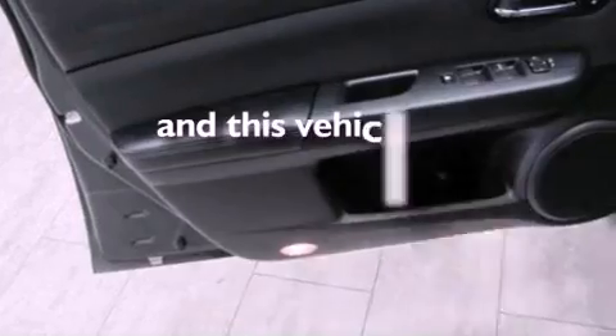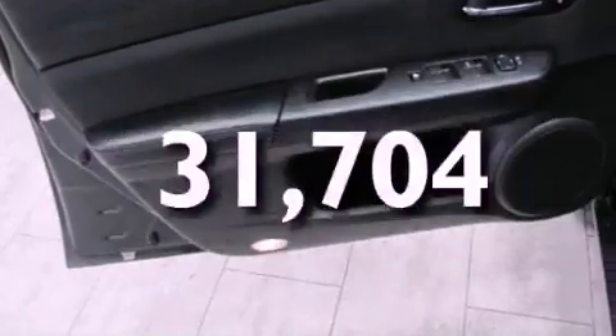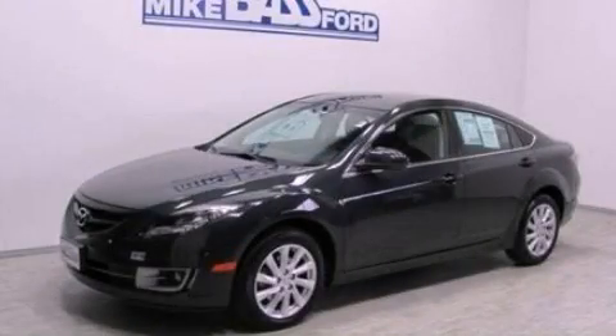This vehicle has fewer than 32,000 miles on the odometer. Contact us today to arrange your test drive.